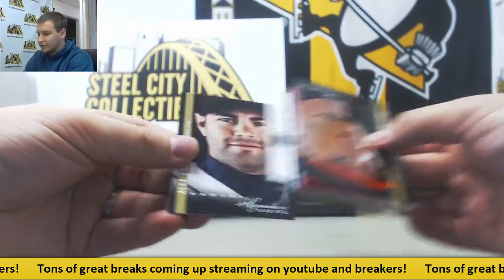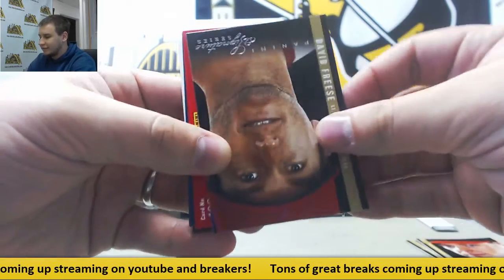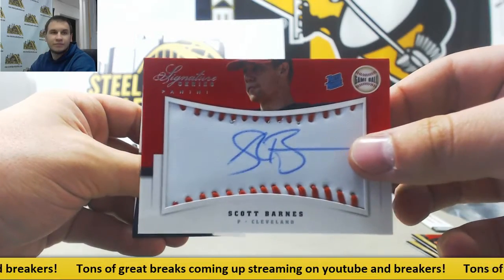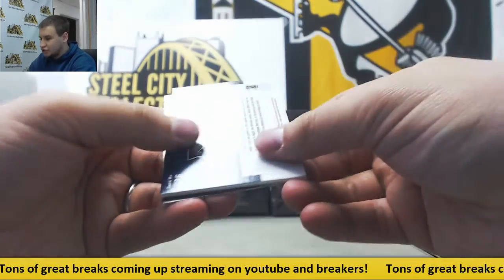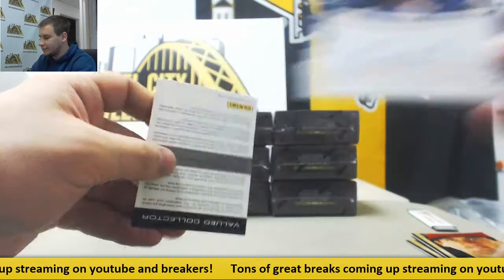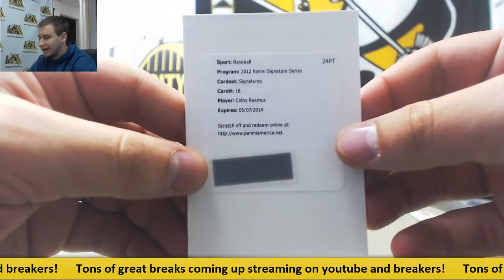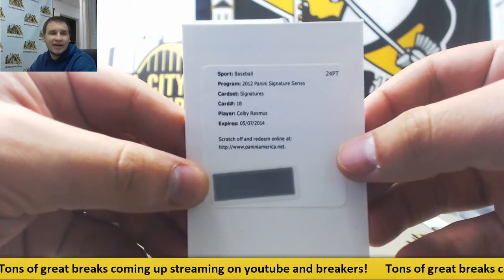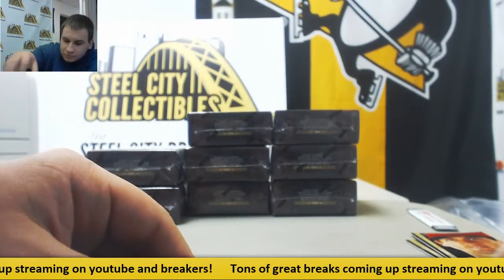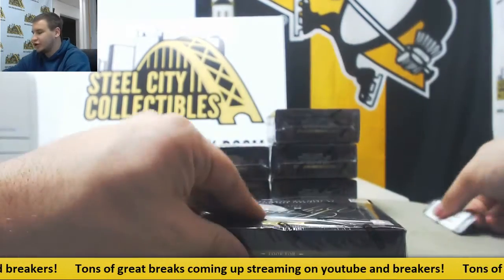Another Redemption — Alex Avila, Matt Wieters and David Freese. $2.99 auto for the Indians, Scott Barnes. $2.99 for the Rays, Matt Moore, Rated Rookie Auto. And for the Cardinals — Colby Rasmus signature. Those are the $0.99. It is Panini, so they will take the expired Redemption. No worries.